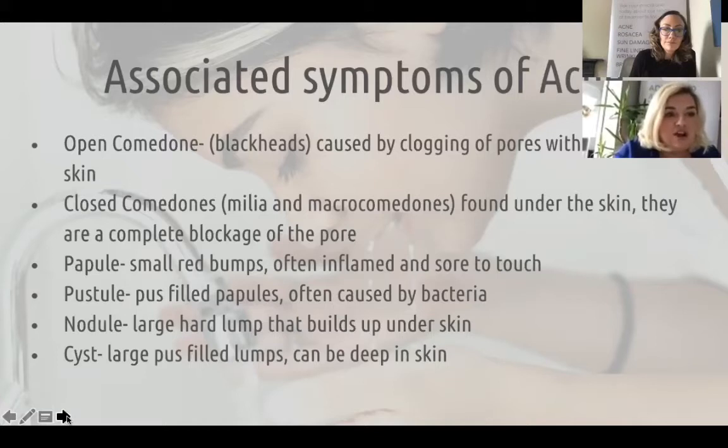A nodule is a large hard lump that fills up under the skin — sometimes it isn't as inflamed, but it can be. Then there's the cyst, which is a large pus-filled lump that can be deep in the skin. It's useful to note that something can start out quite low grade and if it's not treated it can develop into something more serious. A blackhead can turn into a spot, and macro comedones normally turn into a pustule. So it's good to get them treated as soon as possible.